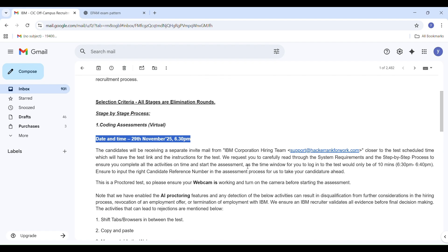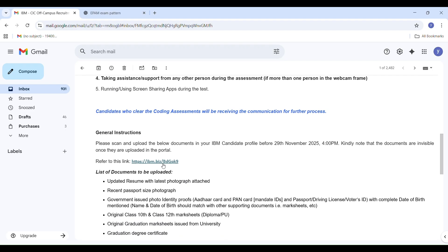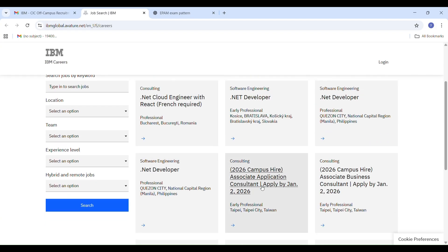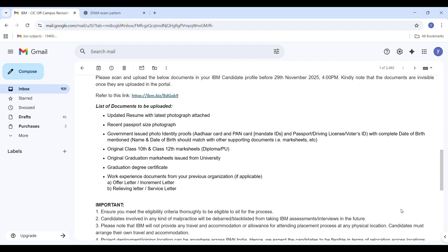Also upload your 10th and 12th marksheets, graduation marksheets, and degree certificates. If you have any experience, upload those experience letters as well. Note that once you upload the documents, they will become invisible in the portal — this is normal. The portal link will be in the description, or it is visible in your mail.